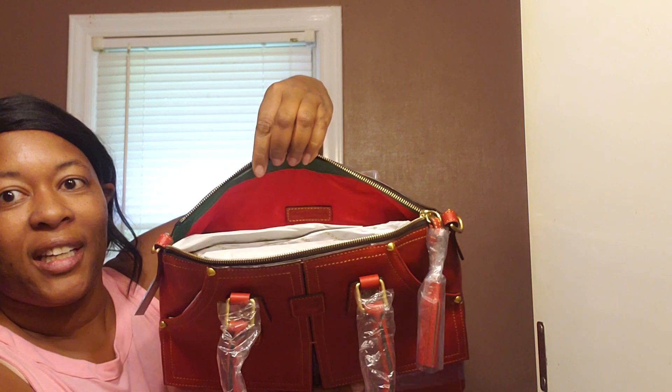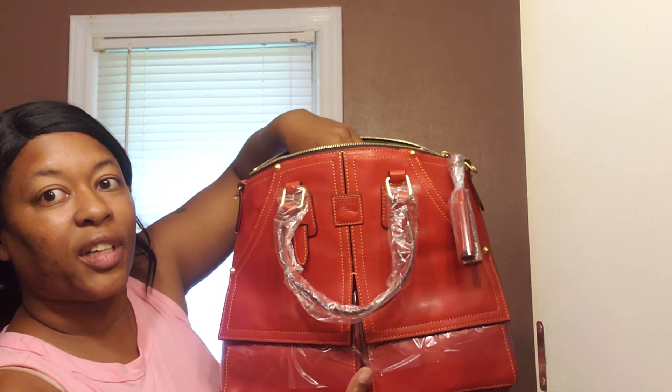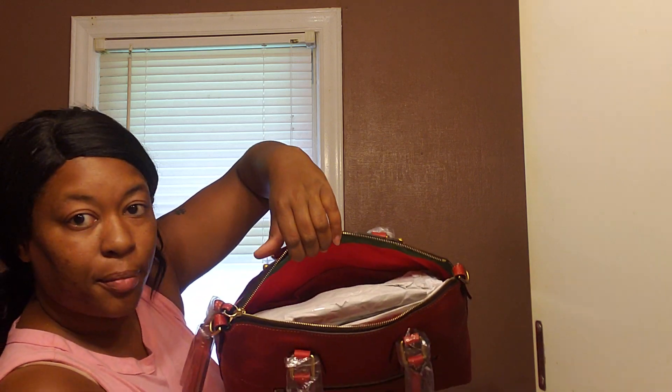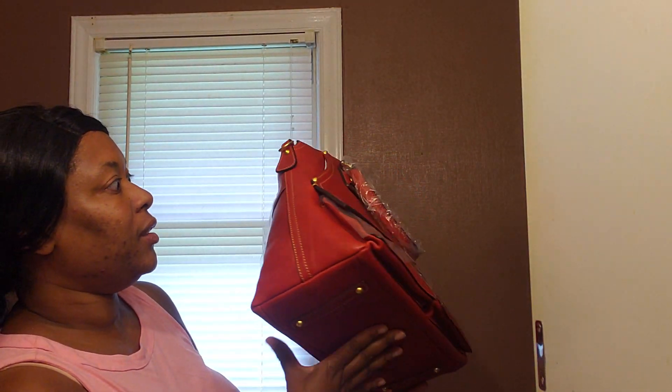Same red lining and green suede interior with a slip and zip pocket on the back. I have the blue dust cover here — I'm not going to pull all the stuffing out because I never stuff it back the way it was packed all nice and neatly. Same standard setup with two slip pockets on the back wall. Guys, I am loving this bag.